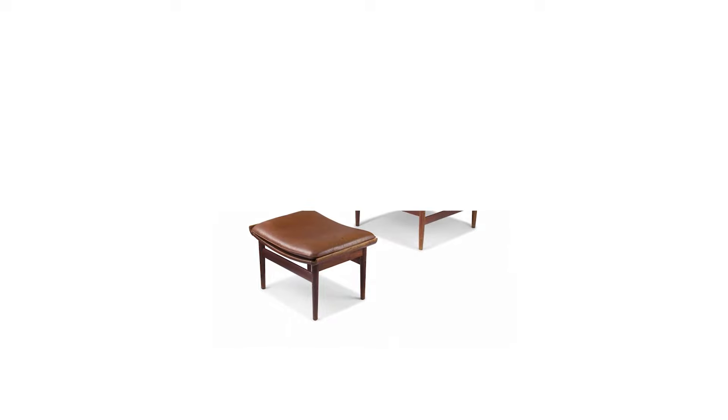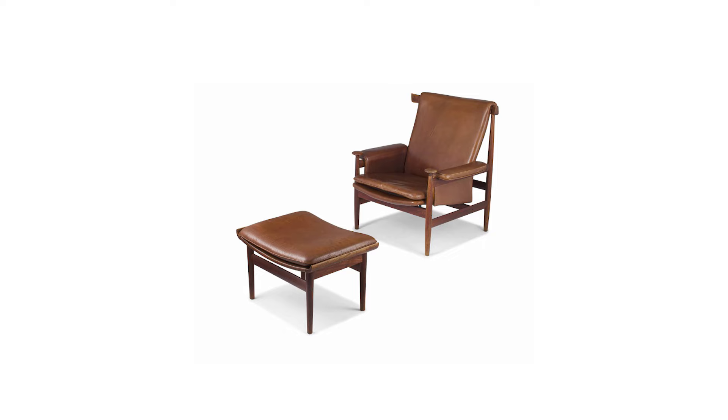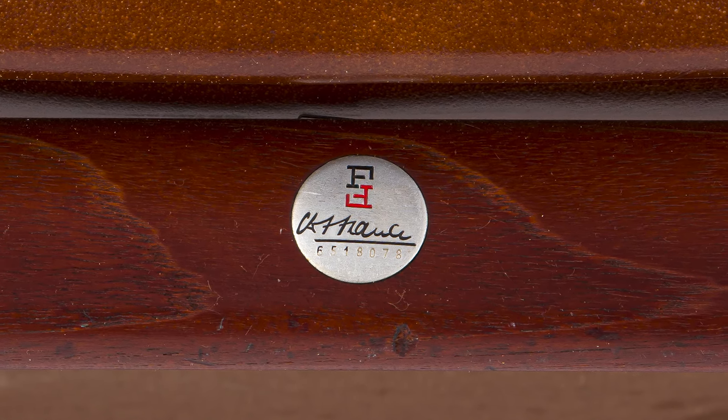Ull was influenced by the abstract sculptor John Arp as well as by African art. The boinechen ottoman that we see here were designed by Ull for France and Son in circa 1962. The chair and the ottoman bear the labels for France and Son.